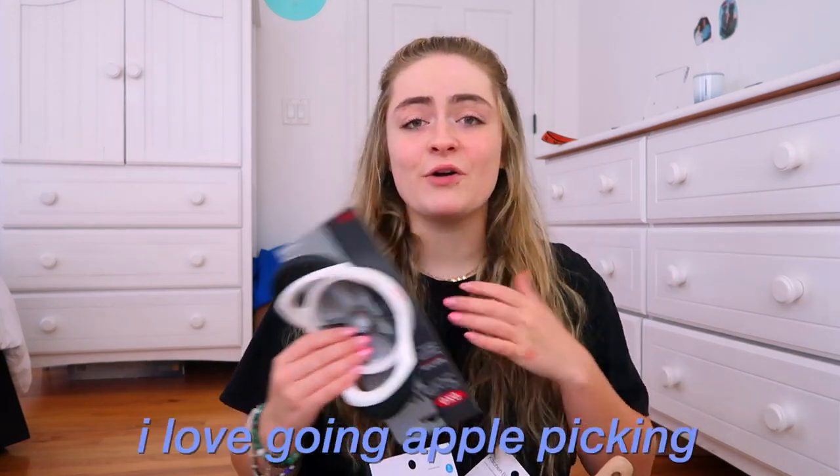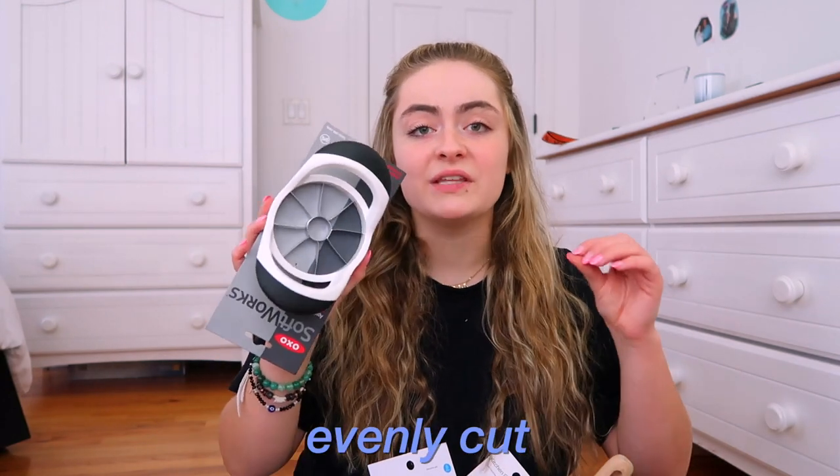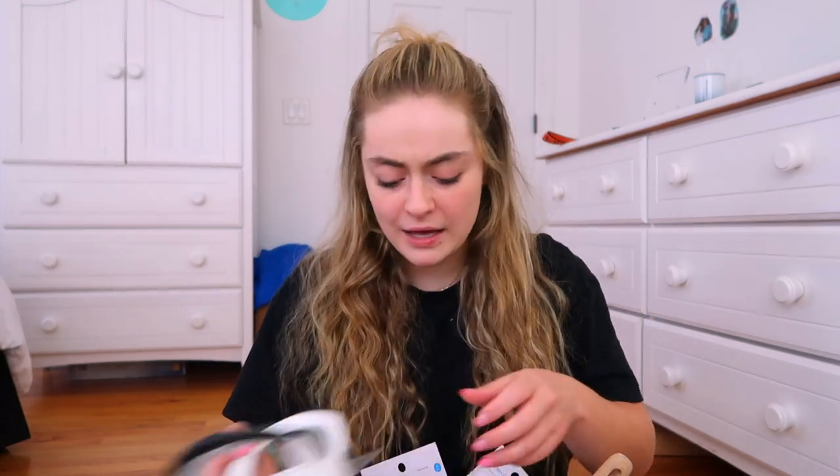Since I bake a lot I needed all the baking essentials. I got a little apple cutter because I love going apple picking, making pie, and eating apples as a snack — it makes it a lot easier to evenly cut the apple while making pie. Then I got a classic whisk. They didn't have the color I was looking for so I just got a silver one, but it matches everything. I feel like a whisk is an essential to have in the kitchen.